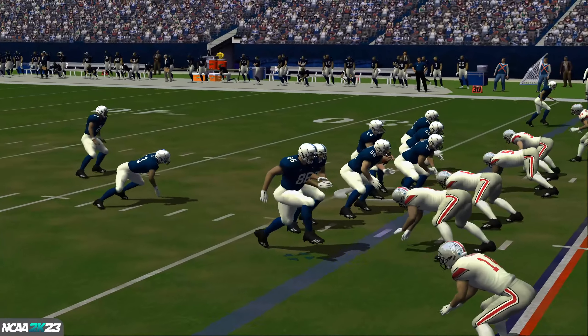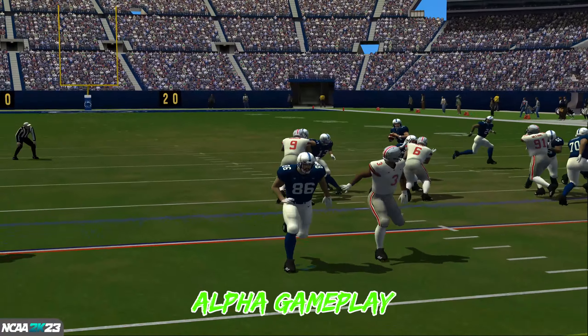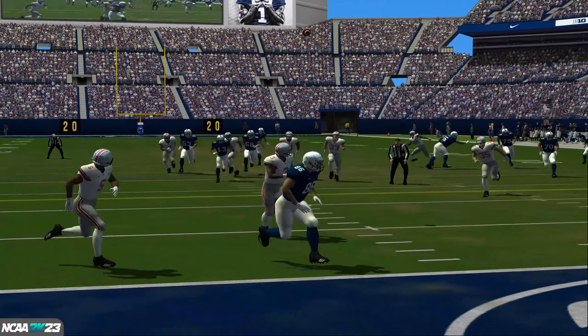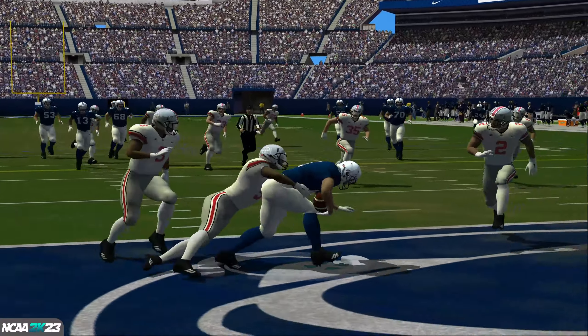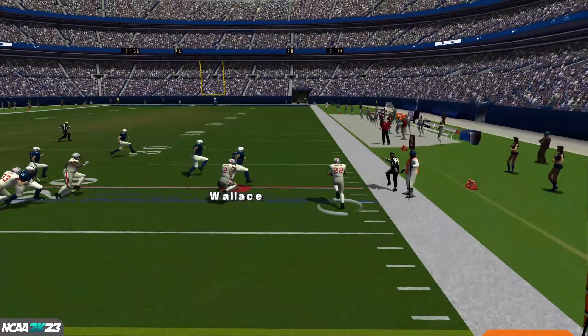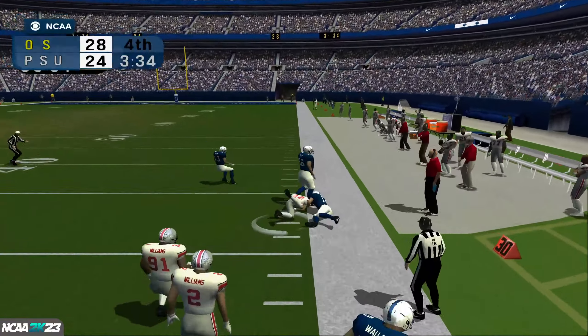Number 14 — let's see. He throws this on a rope and it's intercepted. No one in front of him.